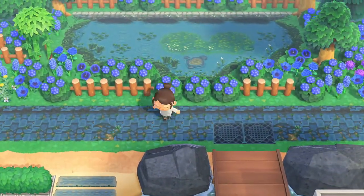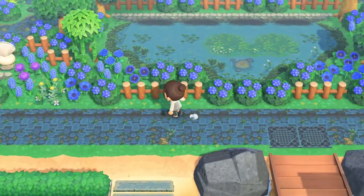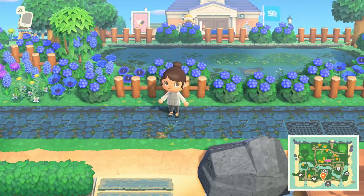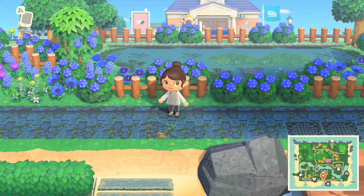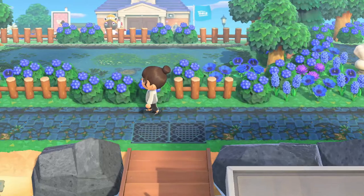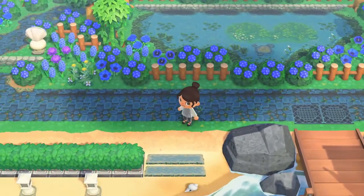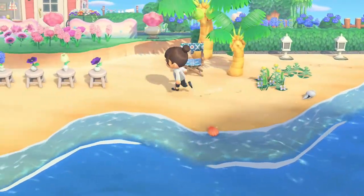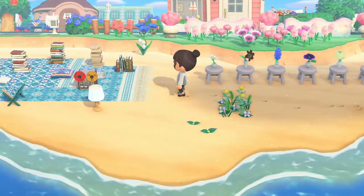If you've watched any of my videos and you know anything about me, you know that doing path work is not my thing. I find it the most tedious — beautiful, but tedious — thing that there is. And this island is nothing but gorgeous paths, beautiful pondscapes, amazing customs. I like a good, simple beach.